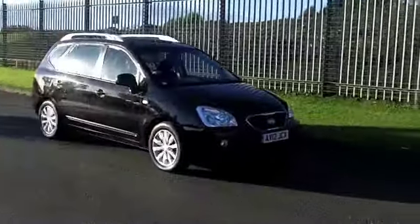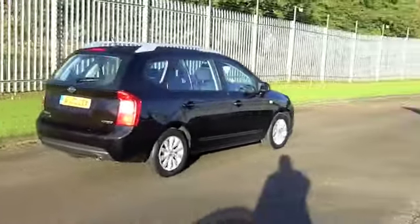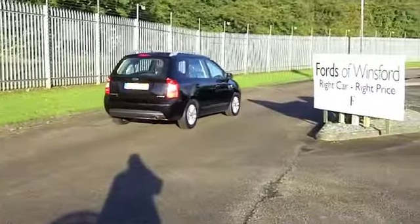This one is a 1.6 diesel, great to drive, a nice smooth engine, and it's not too thirsty. You're going to get around 50 to the gallon, which isn't bad.